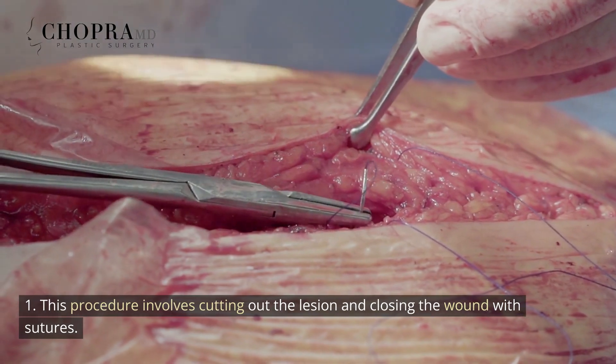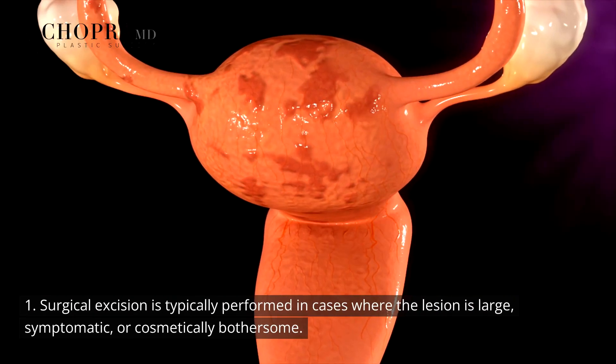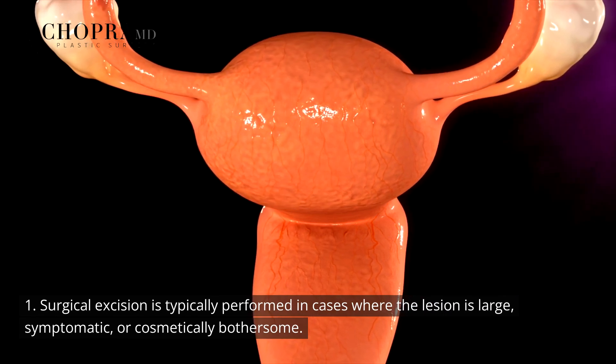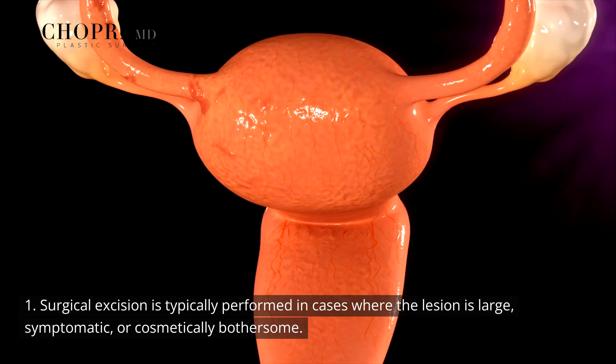Surgical excision involves cutting out the lesion and closing the wound with sutures. This procedure is typically performed in cases where the lesion is large, symptomatic, or cosmetically bothersome.